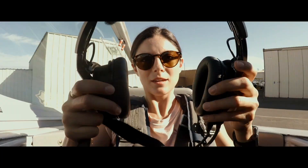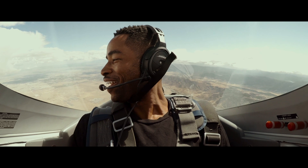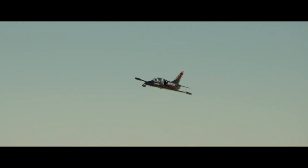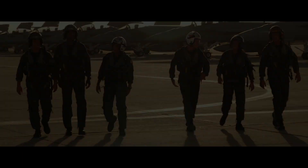I started them out in a single-engine airplane to build up their spatial awareness inside the aircraft. Next we took them to the L-39, and they went and flew aerobatics to feel what it's like in a jet — the speed. From there they'd graduate.